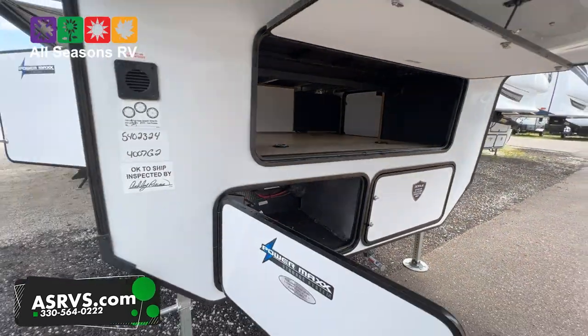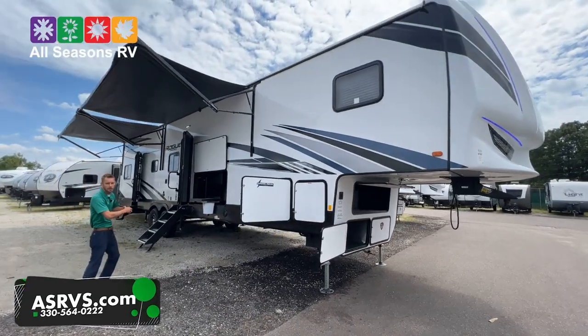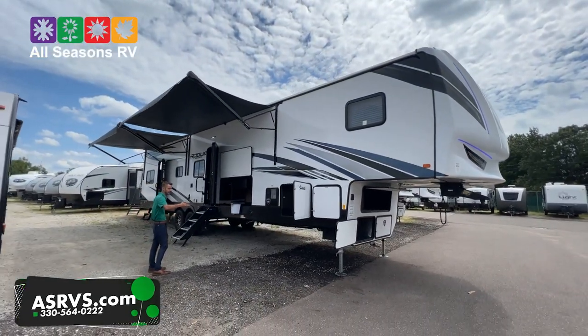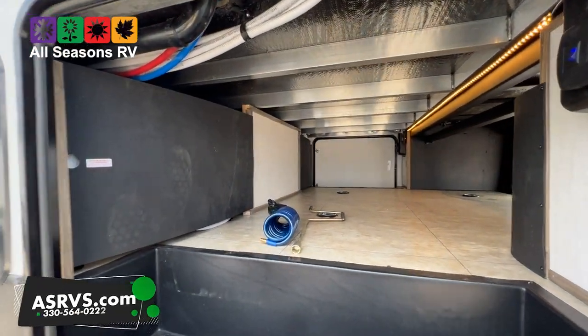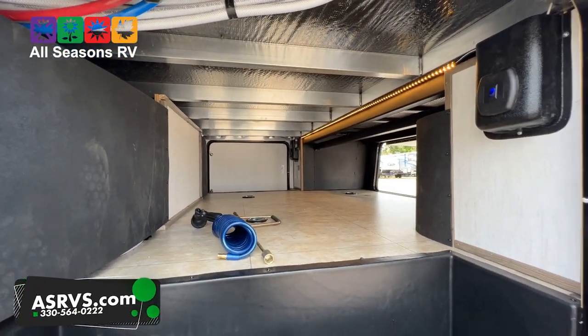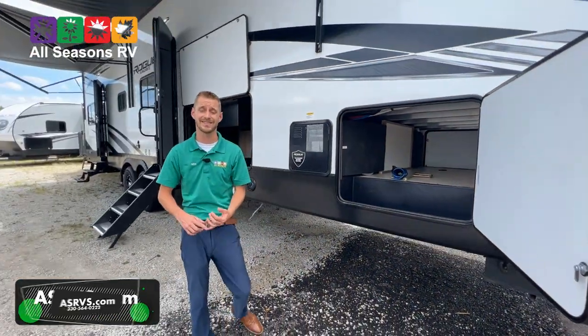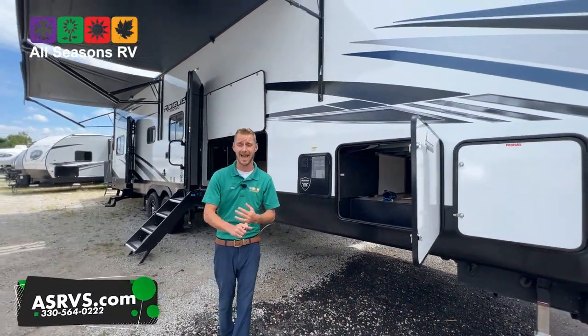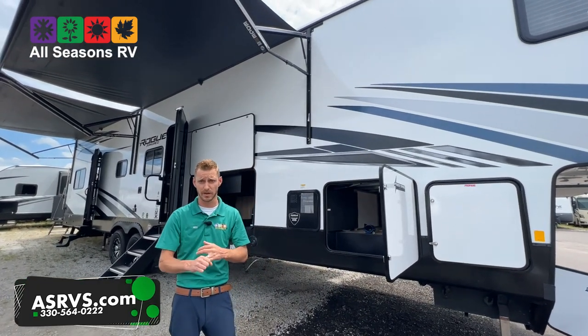Walking around the opposite side — the door side of this unit — it has two massive awnings. They come out eight feet, so it's a full length awning space. Up front you have full LED strip lighting so early and late at night you can actually see what's going on in here. All the Rogue Armors are going to have 7,000 pound axles with G-rated tires and eight lug nut aluminum rims as well.